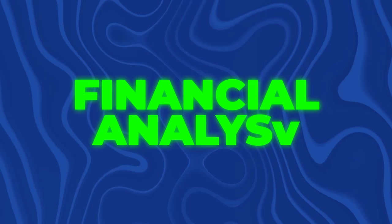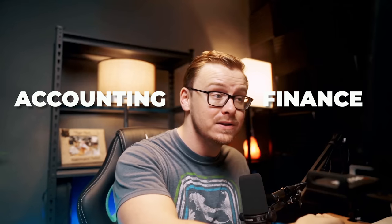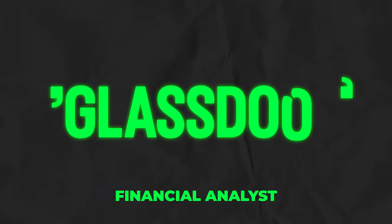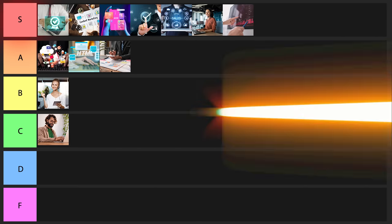The next one on the list is going to be a financial analyst. This is one where you do have to have a degree to get into it — typically an accounting or finance degree. Basically you're going to be analyzing financial data, and financial analysts make about $87,000 a year. The fact that you have to get a college degree to get into this one is going to make me rank it a little lower. But if you have an accounting or finance degree, this one can be really good. I'll give this one an A tier rating.